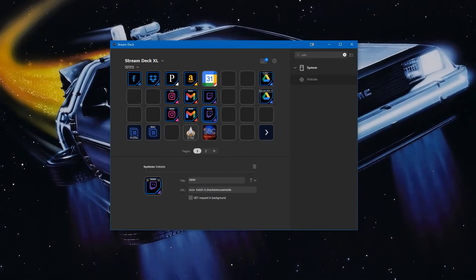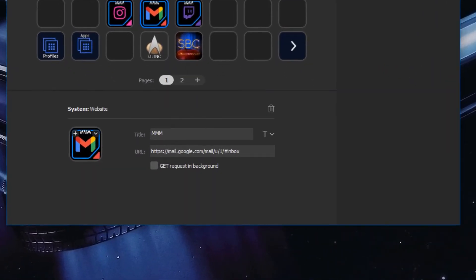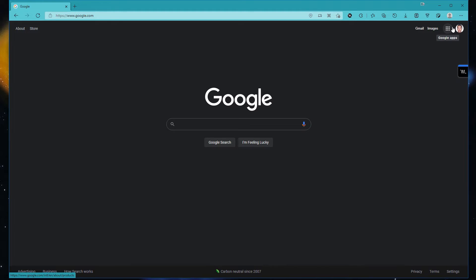This is the cool thing: you can have multiple buttons for the same site. This one is twitch.tv — just the front page. This one is twitch.tv/mackandmousemedia — my personal profile. I use the same icon with a different title. Similarly, instagram.com is what you see on the general feed, and instagram.com/mackandmousemedia is my personal page. Now here's the cool part I want to point out about Gmail: these two buttons are identical except for one thing — this zero and one in the URL.